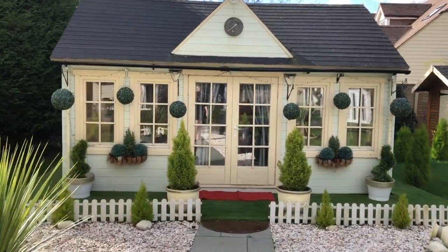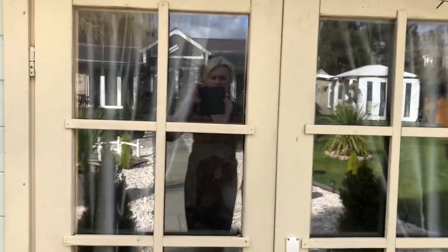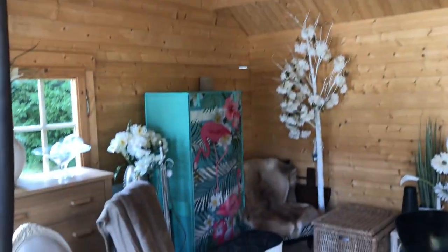Apologies in advance for any wind buffering. Opening the door for a quick look inside the chalet — fabulous space, vaulted ceiling, with windows to either side.